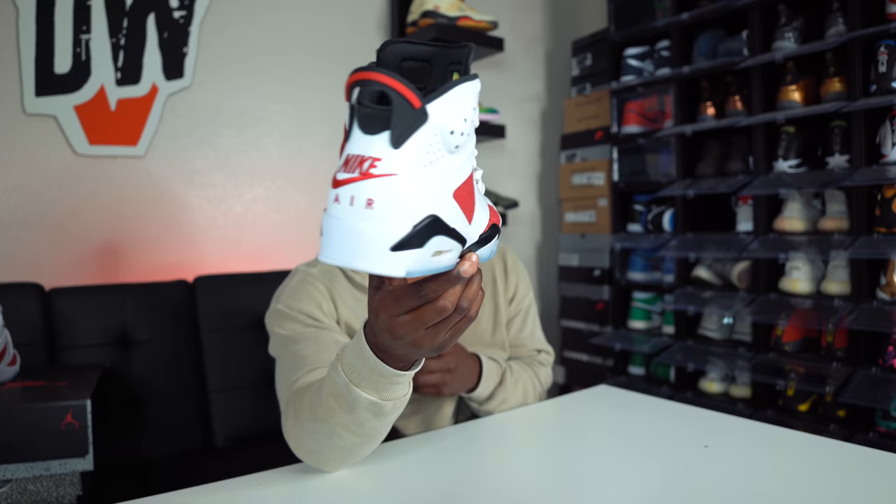Alright guys, so for these Air Jordan 6 Carmine mods — I already did a full review and on-feet video on these beautiful Air Jordan 6 Carmines — but most pairs, from what I'm hearing and what's rumored around the community, have huge quality control issues. I've been posting on my Instagram story and checking YouTube videos seeing that a bunch of these Carmines had the red from the upper bleeding onto the midsole. My pair looks pretty straight though — I don't see any red bleeding onto my midsole at all.